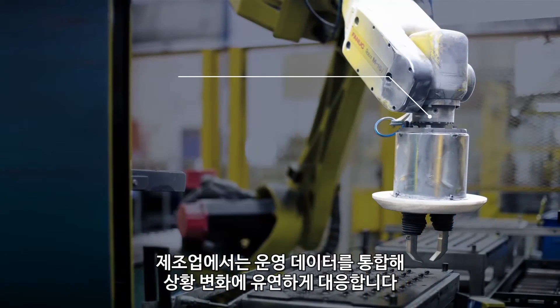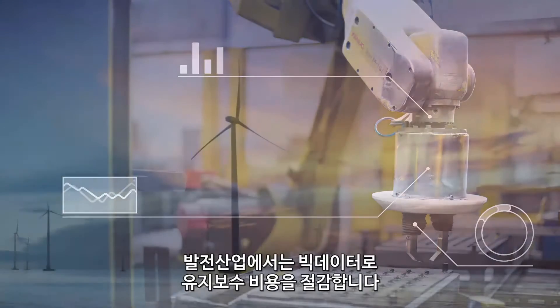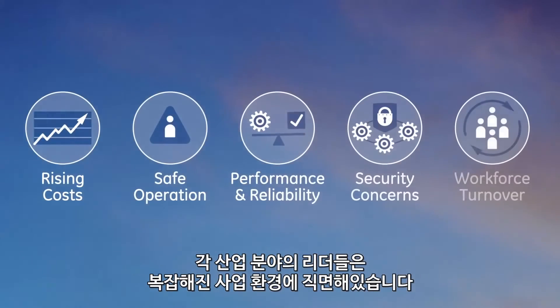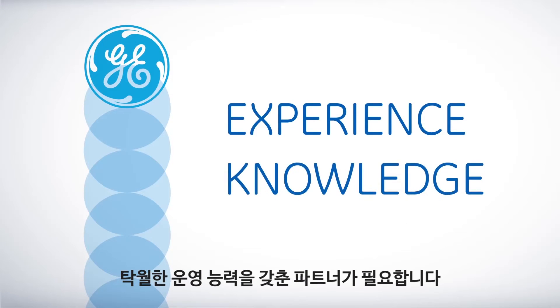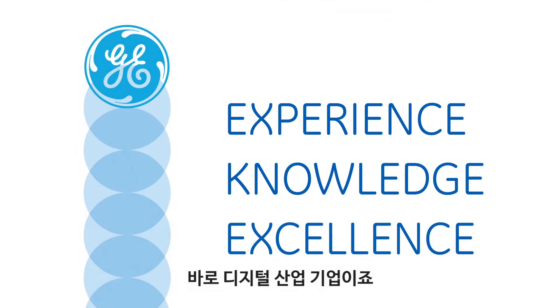To manufacturers consolidating operating data to smooth out process variation. To utilities that are using big data to reduce maintenance costs. Industry leaders face increasingly complex business challenges. You need a partner with industrial experience, deep domain knowledge and a long history of operational excellence — a digital industrial company.